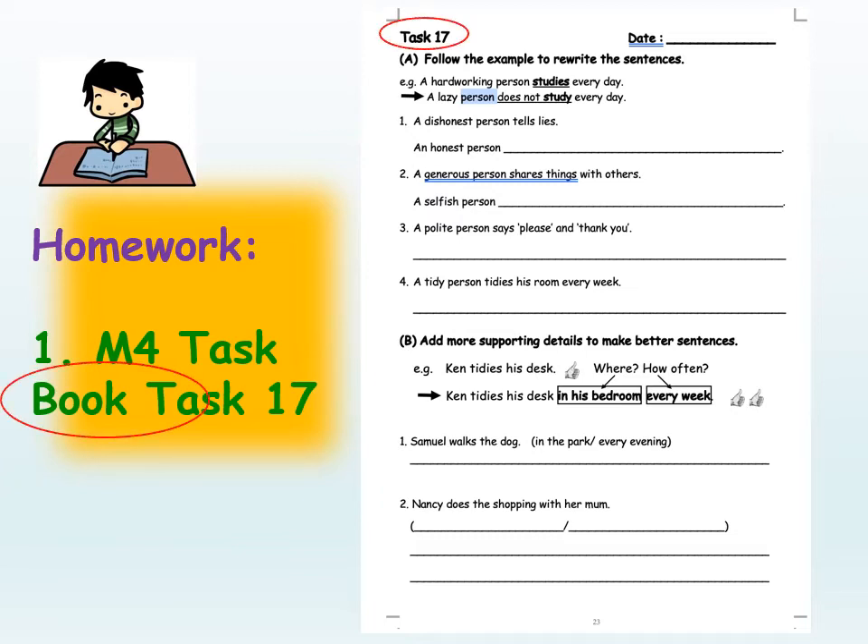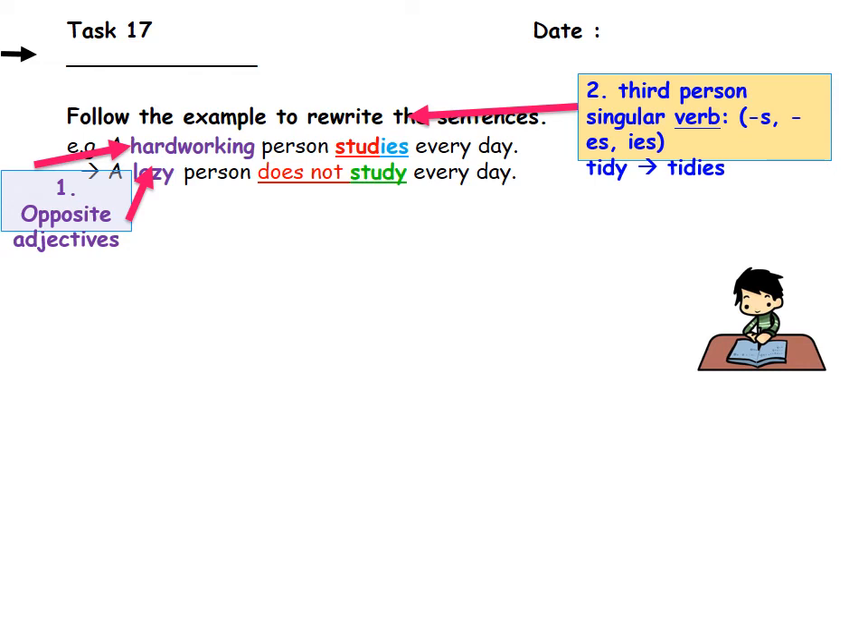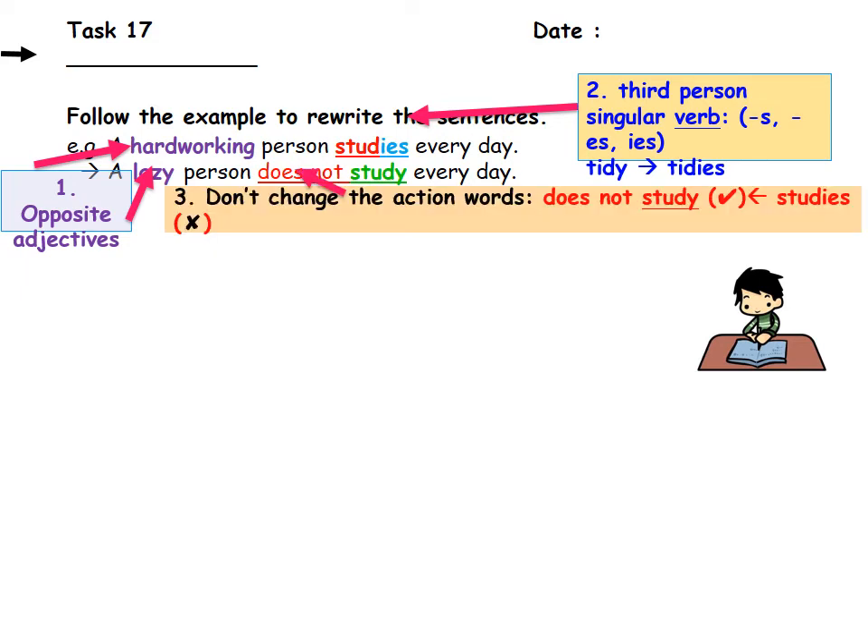Let's have a close look at part A first. The instruction says: follow the example to rewrite the sentences. The example is: a hard-working person studies every day. First, find the opposite adjective — hard-working becomes lazy. Second, for 'person' (he or she), change 'study' to the third person singular 'studies'. When rewriting the opposite sentence, we use 'does not' and do not change the action verb, keeping 'study'. So the answer is: a lazy person does not study every day.